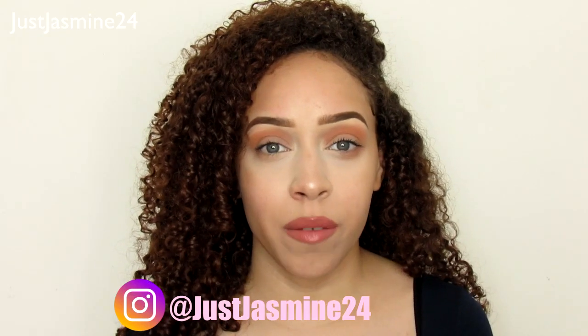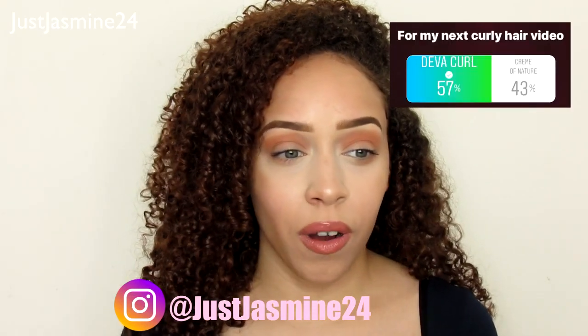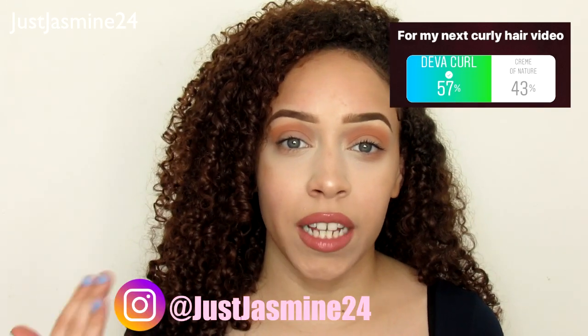Hi guys, welcome back to my channel. I'm here with another curly hair video — you guys requested it. I did a poll on my Instagram story asking whether you want to see my next curly hair video using Diva Curl or Creme of Nature. I'm still going to do the Creme of Nature, but I just wanted to see what you wanted to see first.